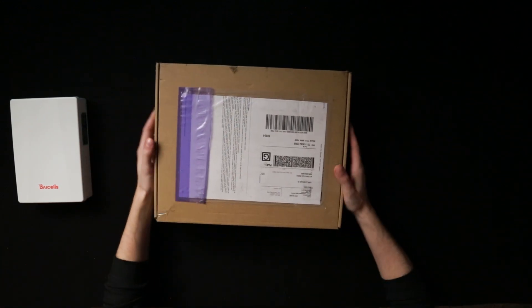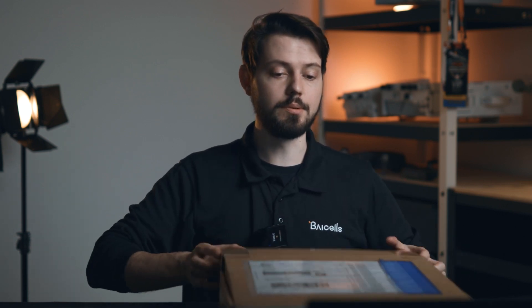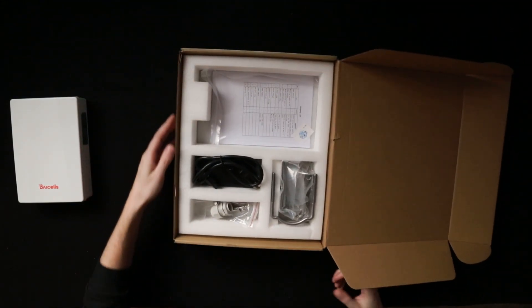All right, so this is the box. This is as big as this thing is shipped in. It's very light. We actually just got this one, as you can tell from the shipping label here. It is a brand new unit here for 2023. So let's take a look at what is inside.